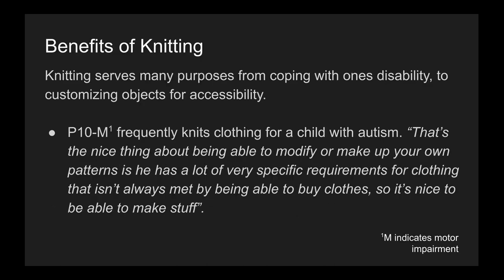Knitting serves many purposes, from coping with one's disability to customizing objects for accessibility. For example, participant 10 frequently knits clothing for a child with autism and says, "That's the nice thing about being able to modify or make up your own patterns — he has a lot of very specific requirements for clothing that isn't always met by being able to buy clothes, so it's nice to be able to make stuff."